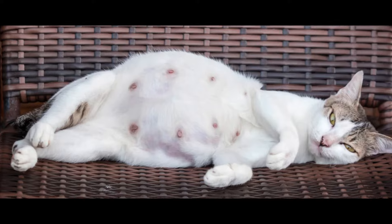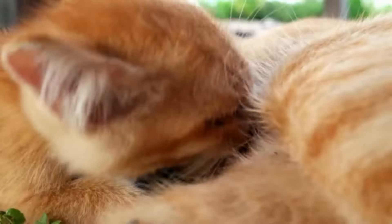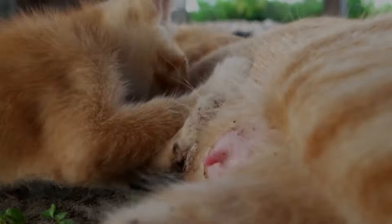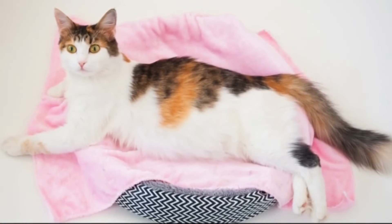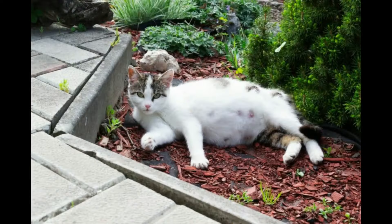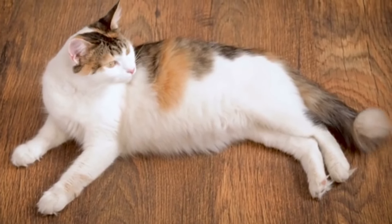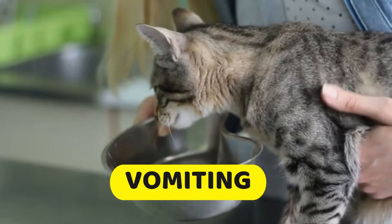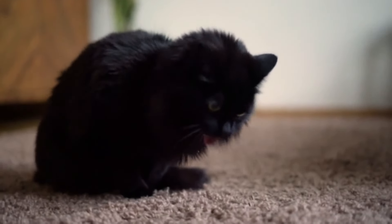The darkening of the nipples, often referred to as "pinking up," is particularly noticeable in cats with light-colored or thin fur, but may be less apparent in cats with darker or thicker fur. Along with darkening, the nipples may become more prominent or engorged, especially in cats that have previously given birth. This change in nipple appearance is one of the early indicators of pregnancy and can usually be observed within the first few weeks after mating. The darkening is primarily due to an increase in melanocyte-stimulating hormone during pregnancy.